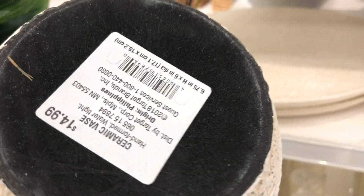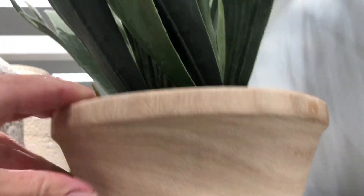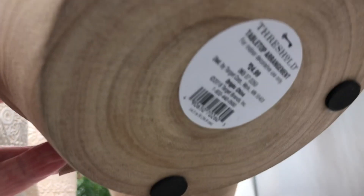I think this is Threshold. I love this vase — so pretty, the detail. And I like that it's cream and white, like a neutral color. Look how pretty this little plant is with a wooden base. Yeah, those are all Threshold.